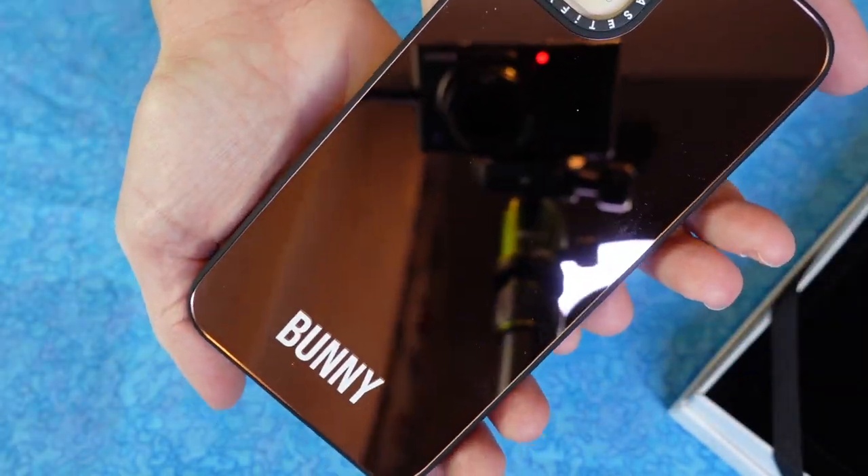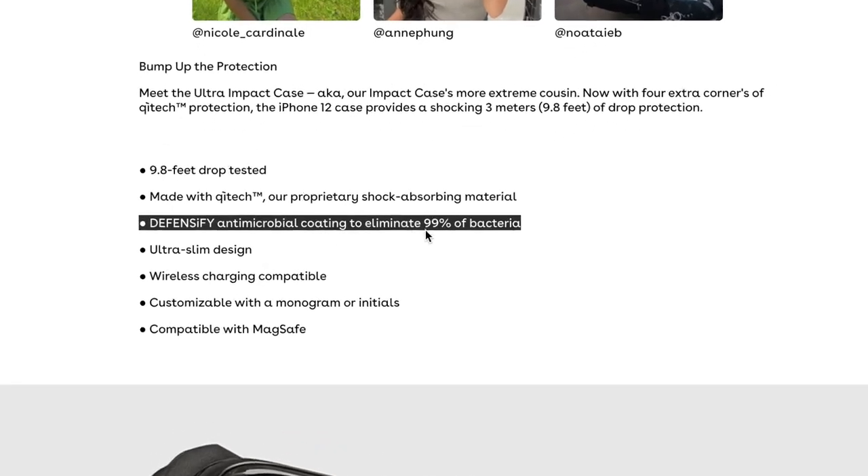Be sure and check their website frequently so you don't miss any of these drops because their cases are always selling out. They just launched an entire new antimicrobial line where the exterior of the case actually eliminates up to 99.9% of bacteria. Studies show your phone is actually dirtier than a public toilet seat, so just marinate on that. Casetify has you protected against germs, dropping your phone, and ugly phone cases — and they're also partially made of recycled plastic, so it's a case you can feel good about using.